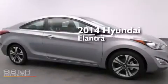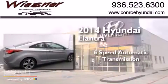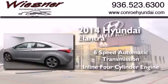This is a brand new 2014 Hyundai Elantra. This four-door sedan has a six-speed automatic transmission and an inline four-cylinder engine.